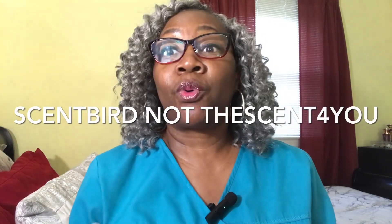On today I'm going to be talking about some perfumes that I have from The Scent For You. I have had the subscription now for four months and these are the ones that I have, and I want to talk about them on today.